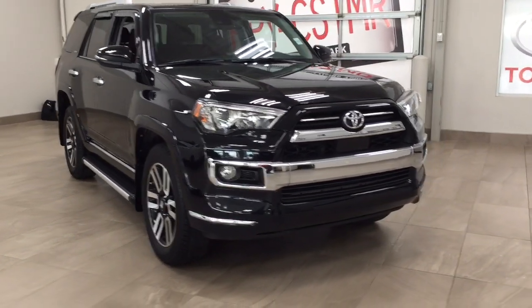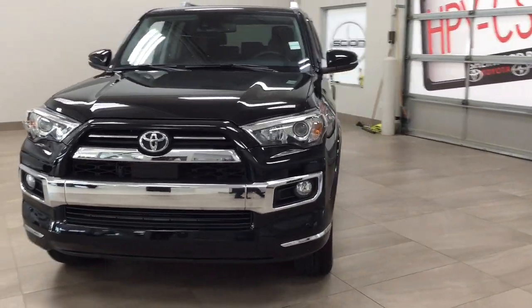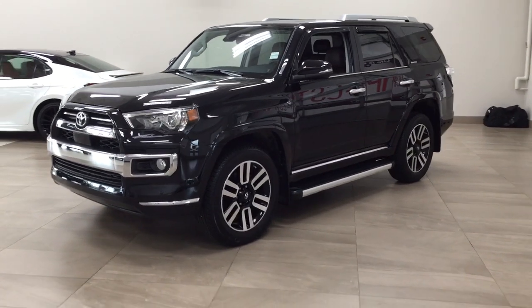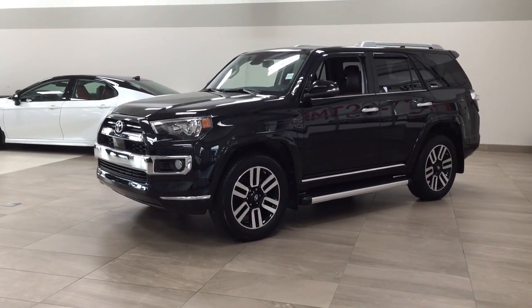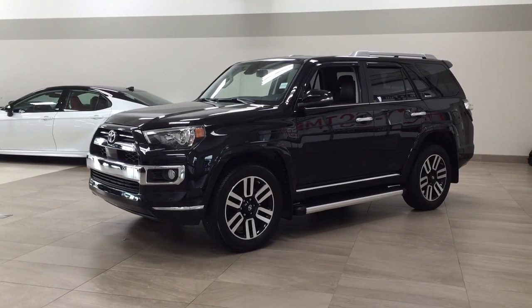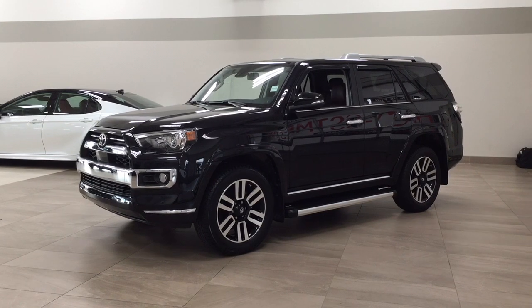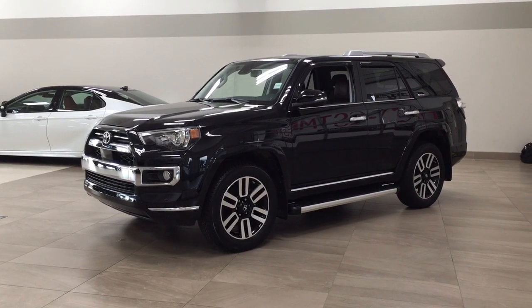Thank you so much, folks, for watching this video today. If you have any questions, please visit us. We're located at 31 Automall Road in Sherwood Park, Alberta, Canada. Phone number is 780-410-2455. Or please visit our website at sbtoyota.com to reach us by email. Thank you so much for watching. If you have any comments or additional questions, please leave them in the comments section below. Make sure you have a great day and I hope to see you next time.